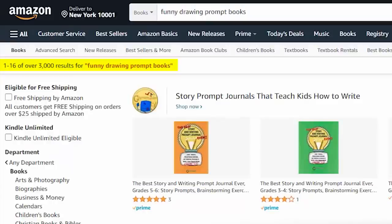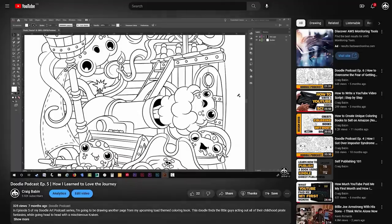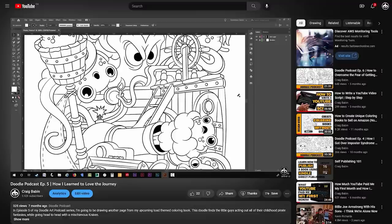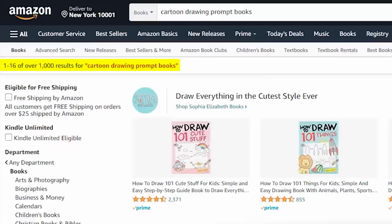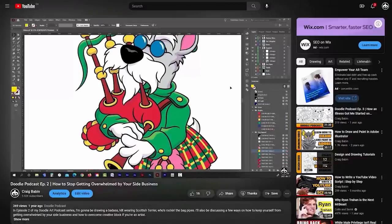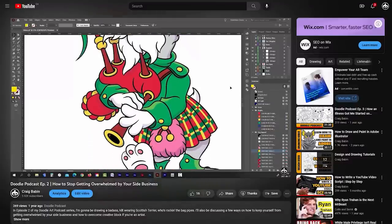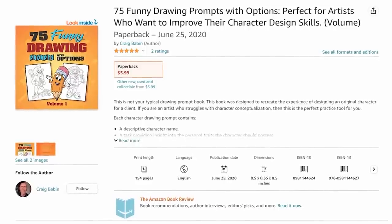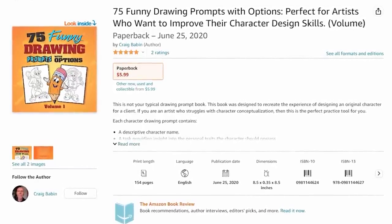Because my drawing style tends to lean towards funny drawings, I thought, why not create a funny drawing prompt book? That dropped the competition down dramatically. Then I thought, my drawings are usually very cartoonish in nature, so why not create a cartoon drawing prompt book? That brought the competition down even more. And since what I normally draw tends to be character-oriented, I figured, why not create a character drawing prompt book? That lowered the competition even further. But then I thought, creating three drawing prompt books really seems like a lot of work, so I decided to cram them all into one book. And shortly after that, my funny cartoon character-themed drawing prompt book was born.